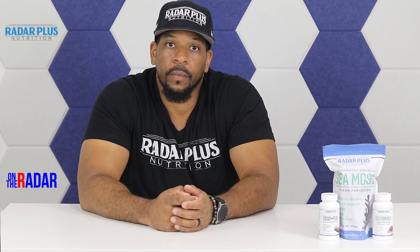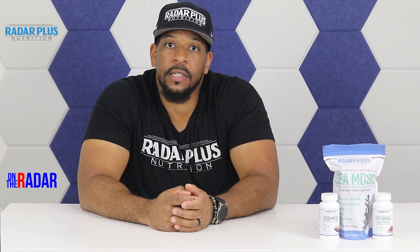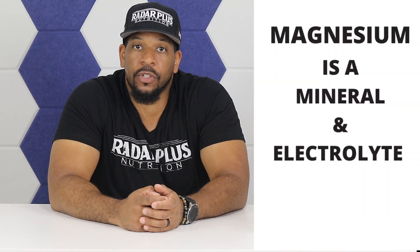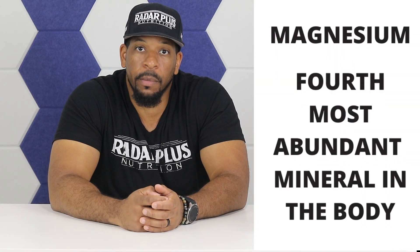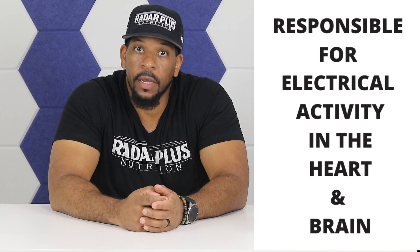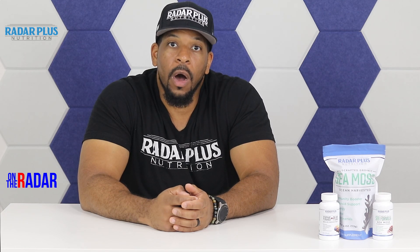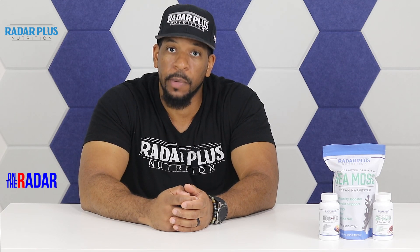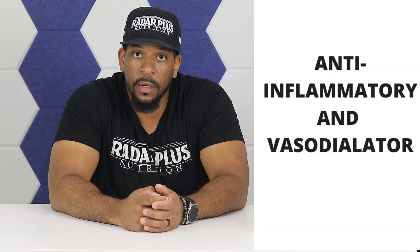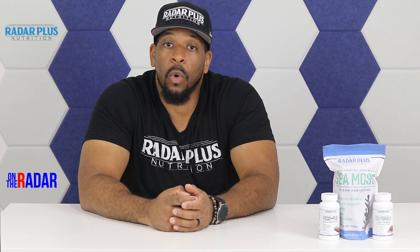Magnesium is one of the essential minerals found in our CMOS and our SBB formula. It's a mineral and an electrolyte. It's the fourth most abundant mineral in the body. It's necessary for electrical activity in the heart and the brain, and it can be found naturally in foods like salmon, mackerel, almonds, quinoa, black beans, and spinach. It's an anti-inflammatory and vasodilator. Vasodilators open up the blood vessels and allow more blood to the vital organs.